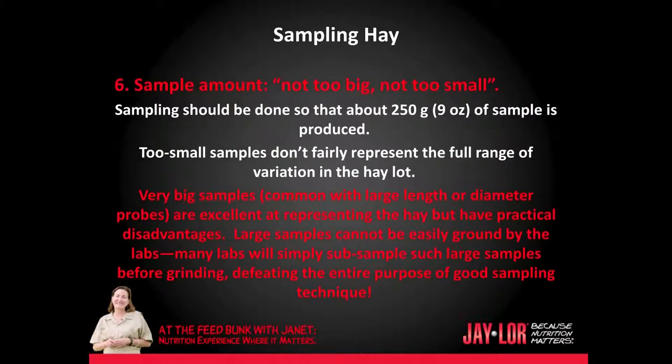And last but not least, sample amount should be not too big but not too small. Sampling should be done so that about 250 grams or 9 ounces of sample is produced. Too small samples don't fairly represent the full range of variation in the hay lot. Very big samples, common with large diameter or large length probes, are excellent at representing the hay but have practical disadvantages. Large samples cannot be easily ground by the lab. Many labs will simply sub-sample with large samples before grinding, defeating the entire purpose of good sampling technique.